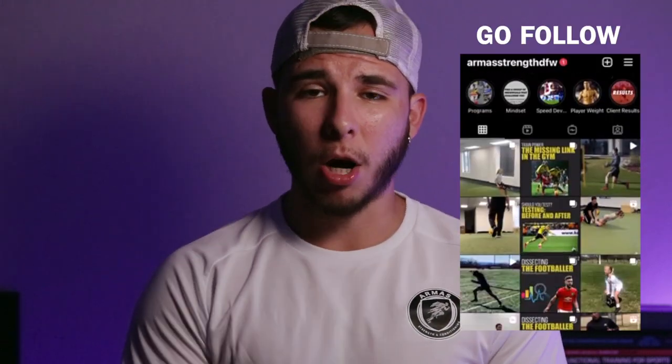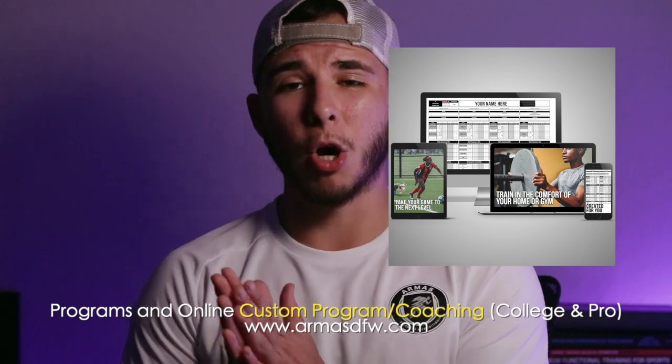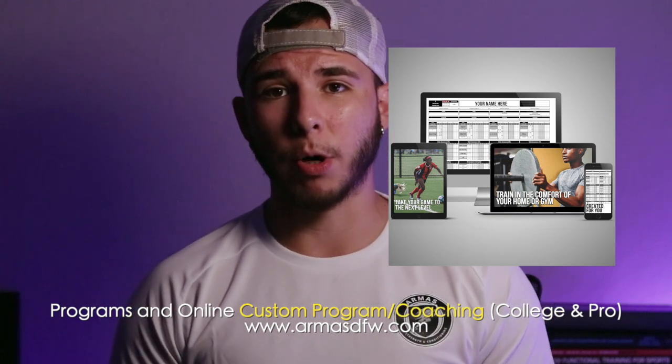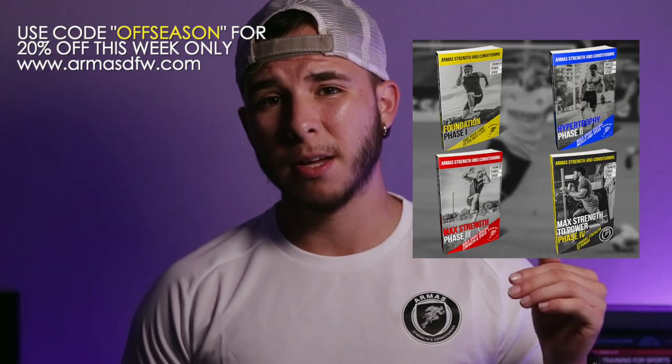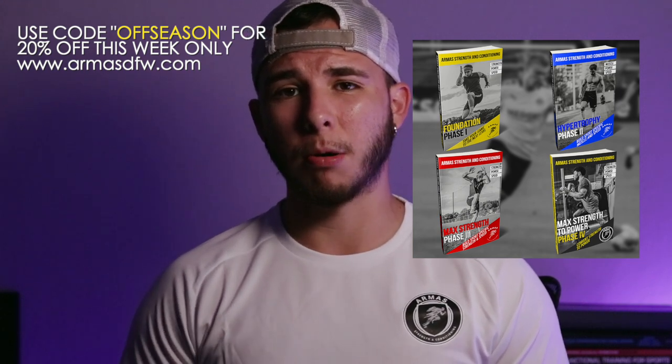That's it for this video. Thank you so much for watching. If you enjoyed it, leave a like, drop a comment, subscribe for more content. Don't forget to follow me on Instagram. If you're a college or pro player looking for a custom program built around your schedule and equipment as you get ready for the off season, hit me up on Instagram. I'm currently working with college players, semi-pro level, and some European footballers. My online programs are also 20% off for the next week — use coupon code OFFSEASON to pick up the full program and maximize your off season.